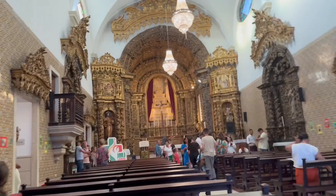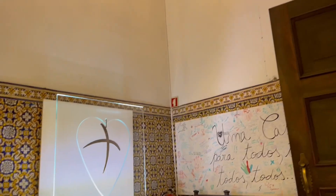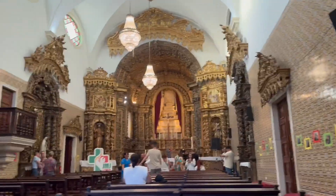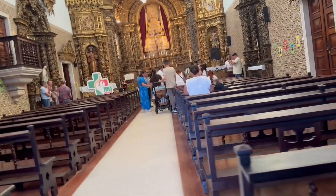The church is renowned for its intricate golden carving work, which contributes significantly to its aesthetic appeal. The combination of tile panels and gilded woodwork creates an incredibly beautiful place, making it a standout example of Portuguese religious art.